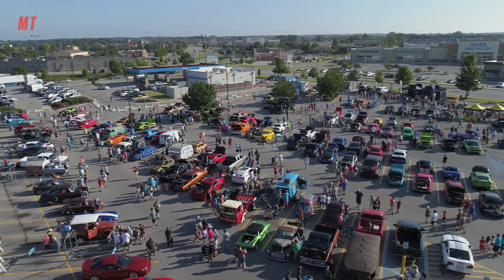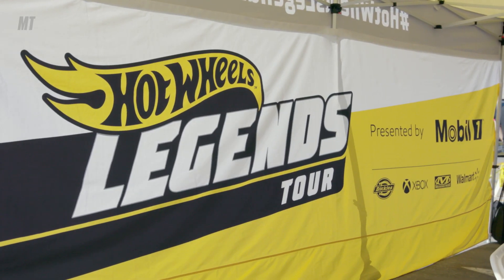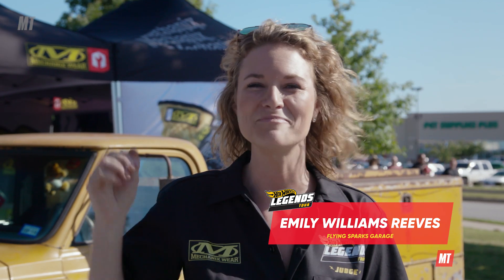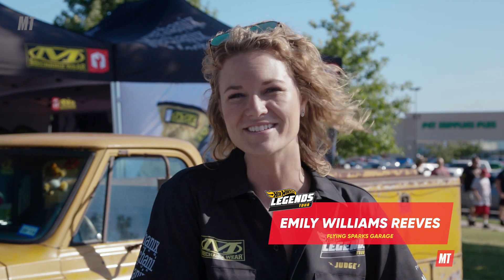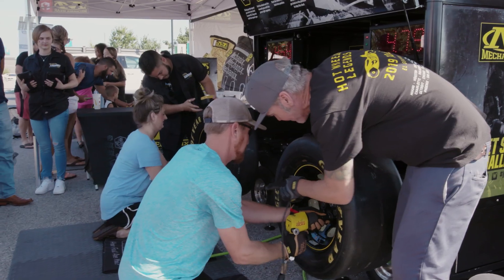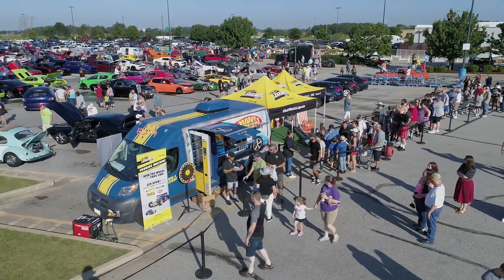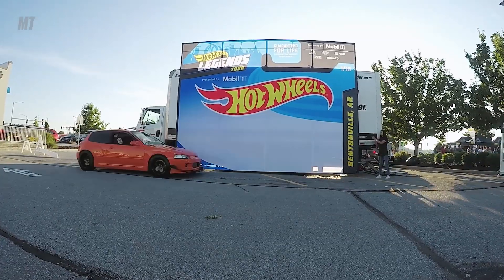Good morning from the Hot Wheels Legends Tour presented by Mobile One. It is a beautiful day in Bentonville, Arkansas. I am Emily Reeves and I am with Flying Sparks Garage on YouTube and Motor Trend Live Love Wrench. My husband and I were brought here by Mechanicswear to be a judge here at the show. There's over a hundred cars — it's absolutely beautiful. I think we should go see some cars.